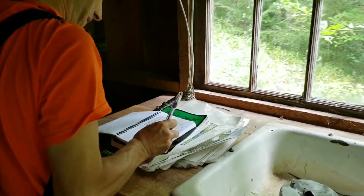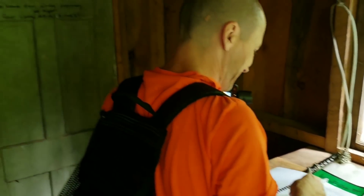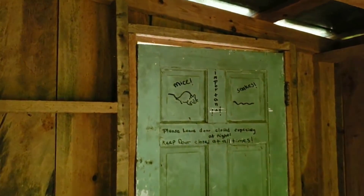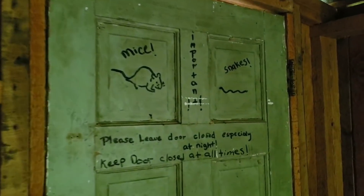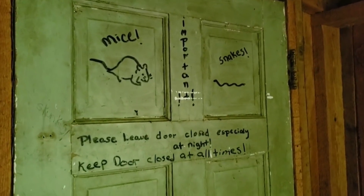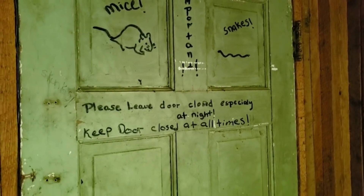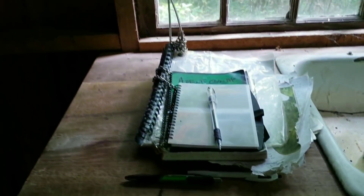Smoky Mountain Hiker is actually signing the guest book. There's always a really cool sign here — it says: 'Important — mice, snakes, please leave door closed, especially at night. Keep door closed at all times.' So we signed the books.